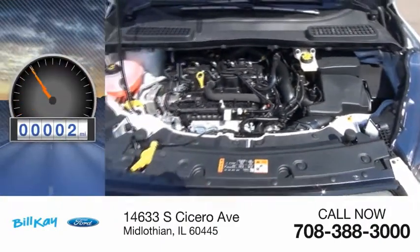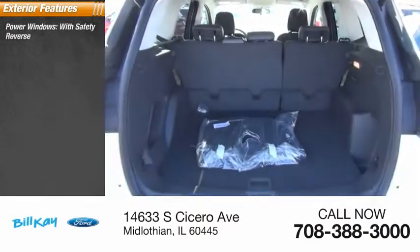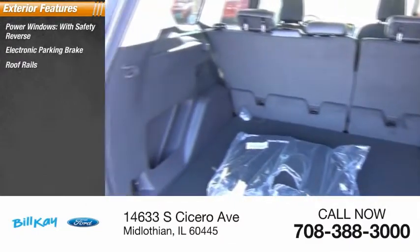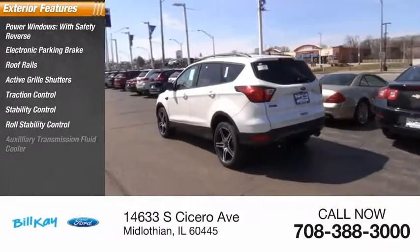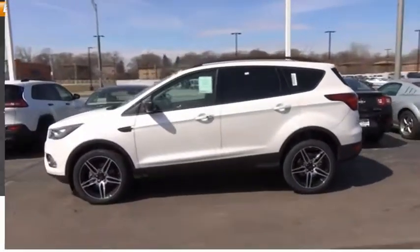This vehicle has less than 100 miles. Here are some of this vehicle's great options: power windows with safety reverse, electronic parking brake, roof rails, active grille shutters, traction control, stability control, roll stability control, auxiliary transmission fluid cooler, remote engine start, fog lights.